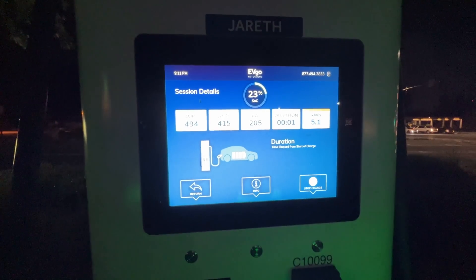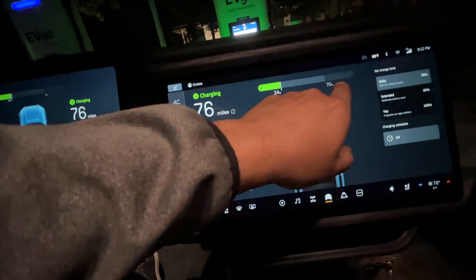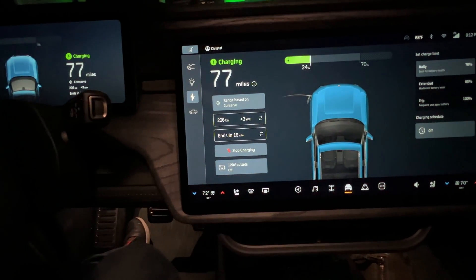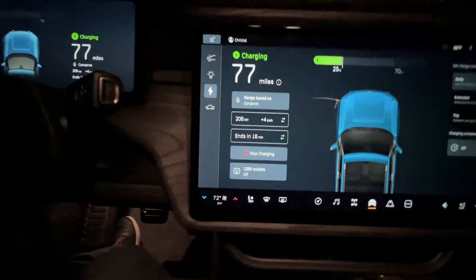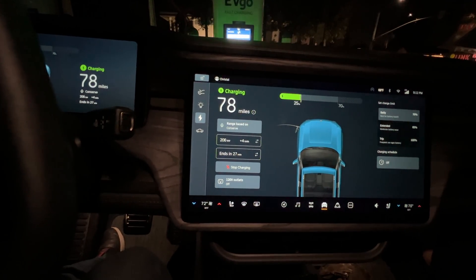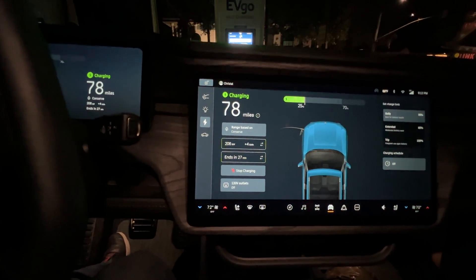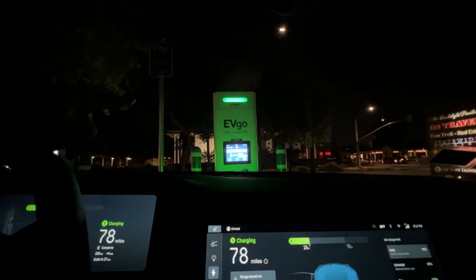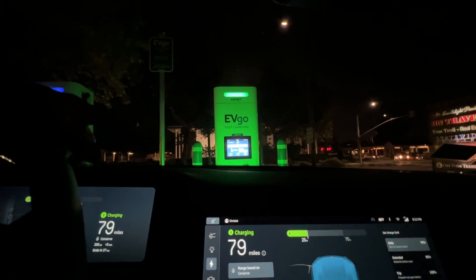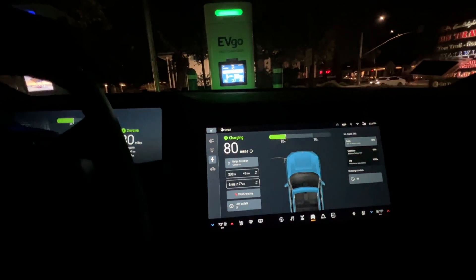Let's go inside and check it out on the car. Our charge limit is set to daily — 70% — and it's at 24% now, still going at 206 kilowatts. It ends in 16 minutes... 27 minutes — just kidding. How did that jump like that? Anyway, this is the fastest this truck can charge, or really the fastest the station can put out — 500 amps, and it's at 495 amps, 419 volts. The limiting factor now is going to be the truck as equipment heats up.